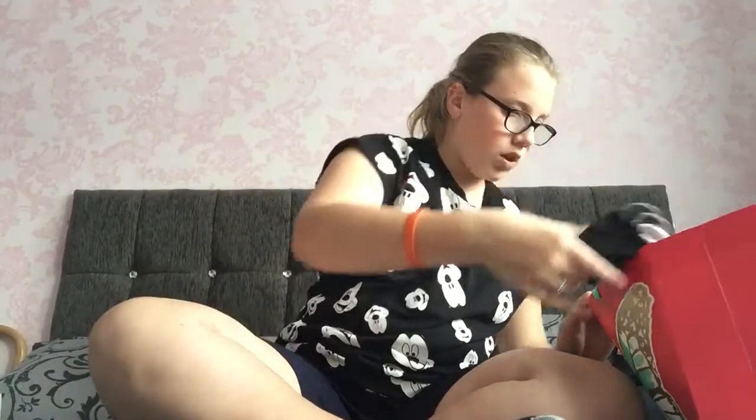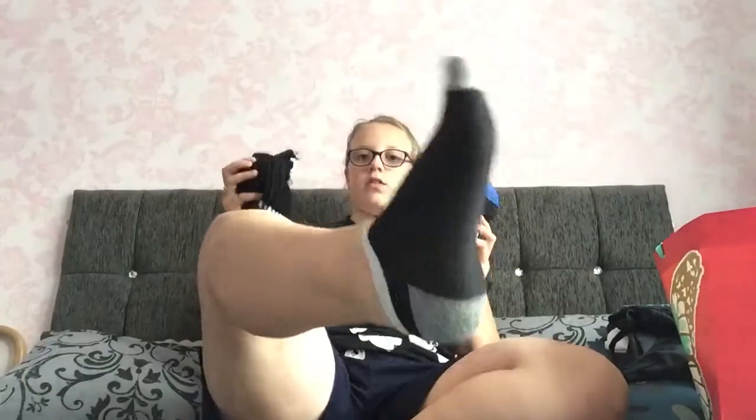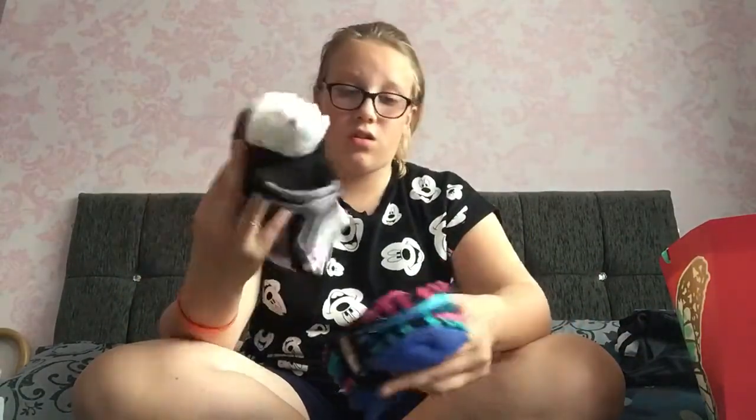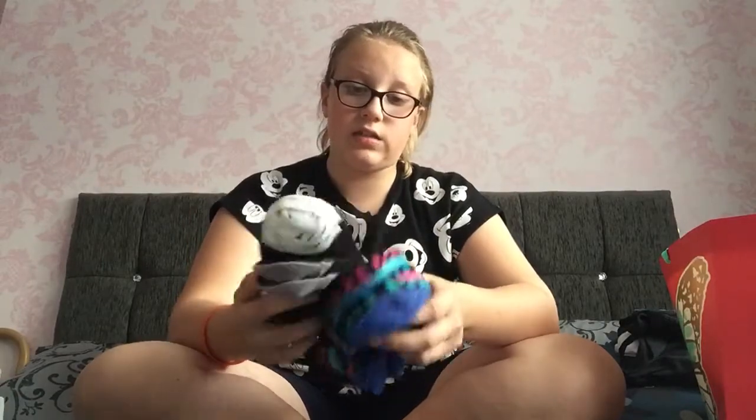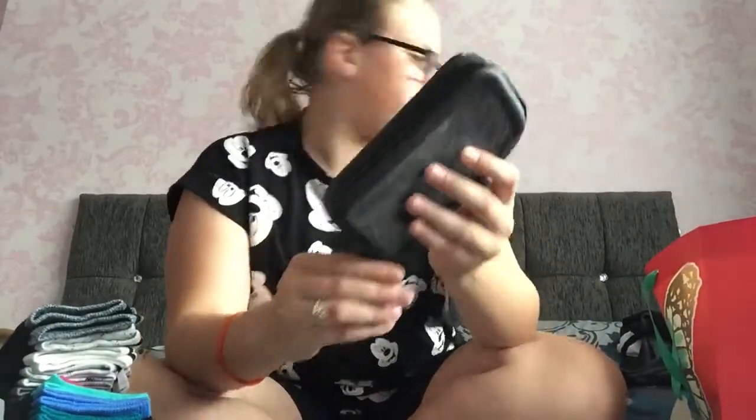This isn't a stupid present — many of you might think it is, but I got two packets of socks. I'm actually wearing some from this packet right now. Most of mine had holes in them so I really needed some new ones.